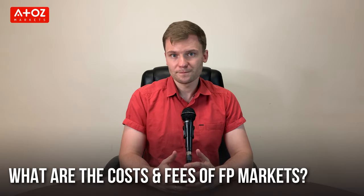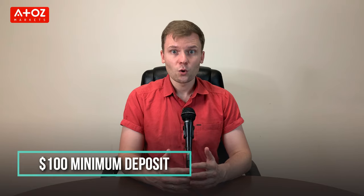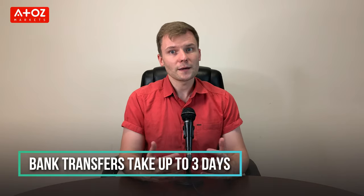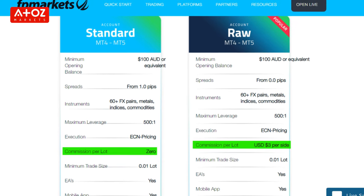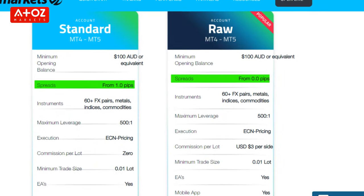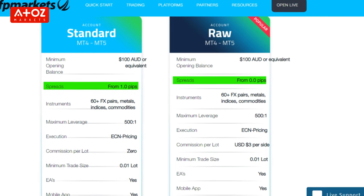FP Markets offers 1 to 500 leverage for forex trading. There are no deposit or withdrawal fees, and the minimum deposit is $100. Deposits are instant with most methods, except bank transfers which take up to 3 days. The commission for a Standard Account is $0, while the Raw Account commission is $3 per side per standard lot. Spreads on Standard Accounts start from 1 pip, but on Raw Accounts they start from 0 pips.